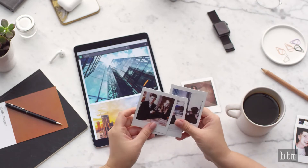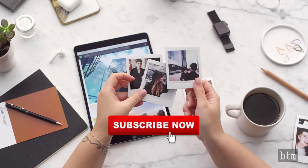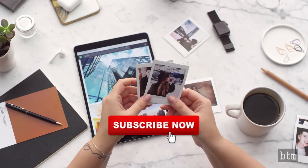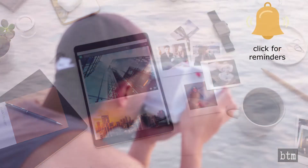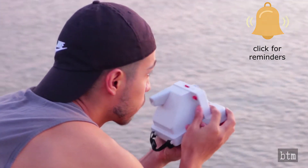Before we get to the concluding segment, take a moment to subscribe if you have not already done so. The first major YouTube milestone is at 10,000 subscribers and we are doing everything we can to get to that mark. Help us out by becoming a subscriber and we will continue delivering great content to you. Please click the bell notification icon to ensure you are notified when new episodes are released.